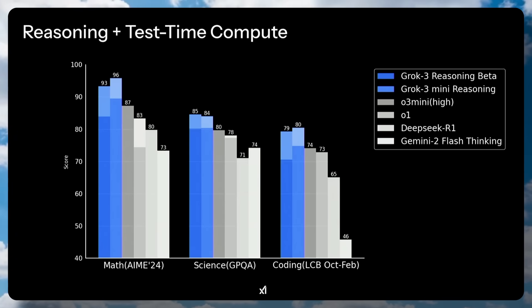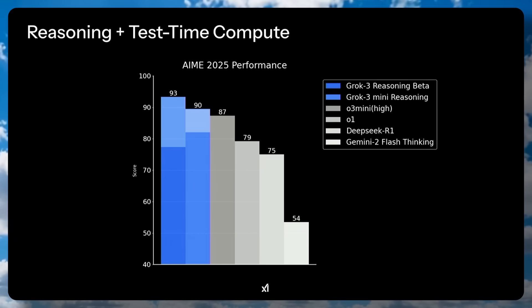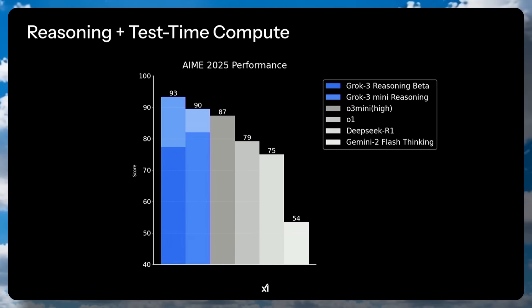The bars above them represent the changes in compute — the Big Brain mode achieves better results, while the lower one scores lower. In AME 2025, it also performs quite well, which is good to see because it's a relatively new benchmark.